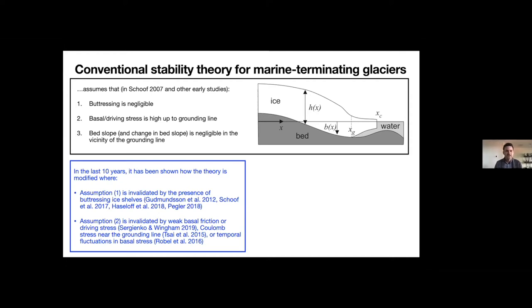Other studies have focused on changes in basal shear stress and driving stress. A recent nice paper by Olga and Duncan Wingham in Journal of Glaciology showed that the second assumption — that driving stress is high up to the grounding line — would be invalid in places where you have weak basal friction or driving stress. So you can get stable grounding lines on reverse-sloping beds even in the absence of a buttressing ice shelf. I'm going to talk today about this third assumption: that bed slope is negligible and changes in bed slope are negligible in the vicinity of the grounding line.